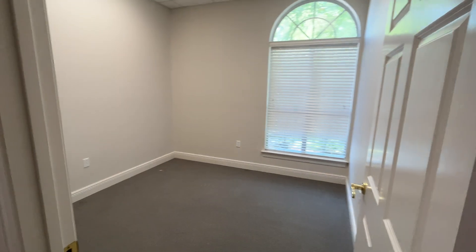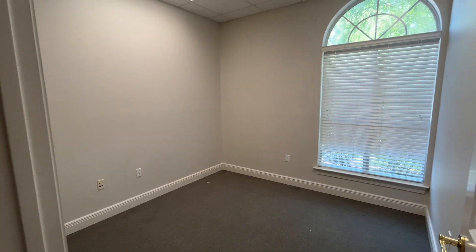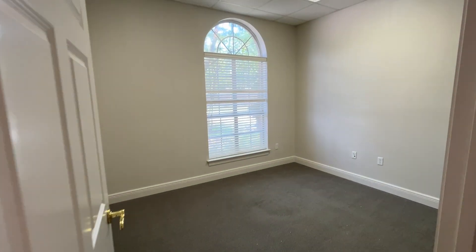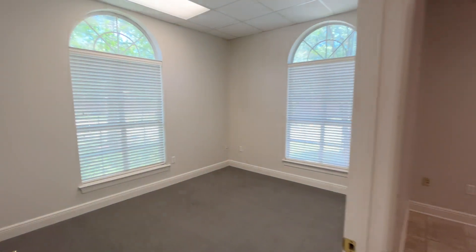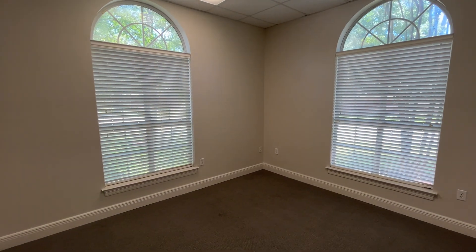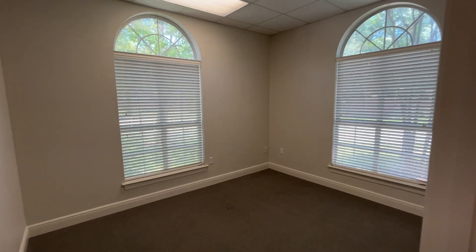This is office number one — the smallest of the three, but still a good size. Office number two is a little bit bigger. Office number three is the biggest yet — corner office with two windows. Gotta love it.